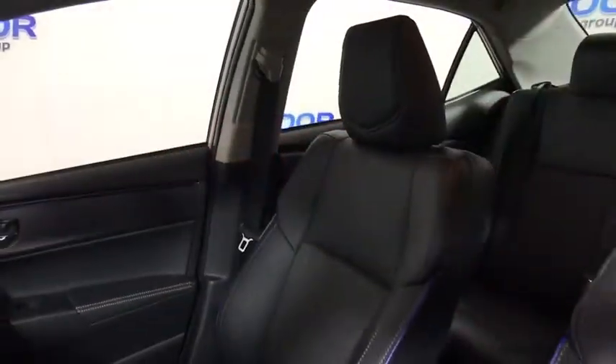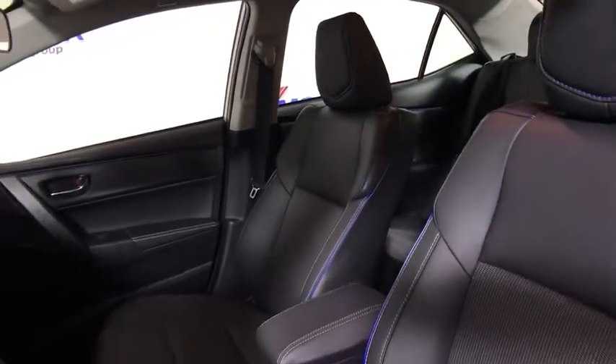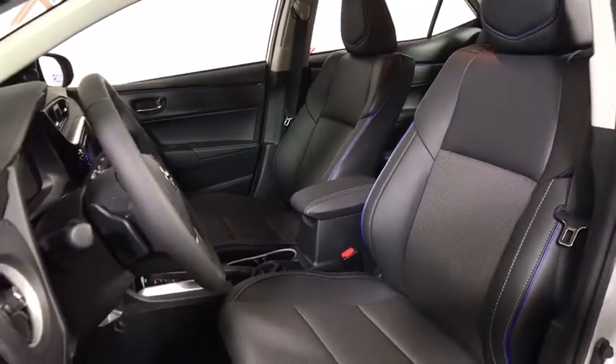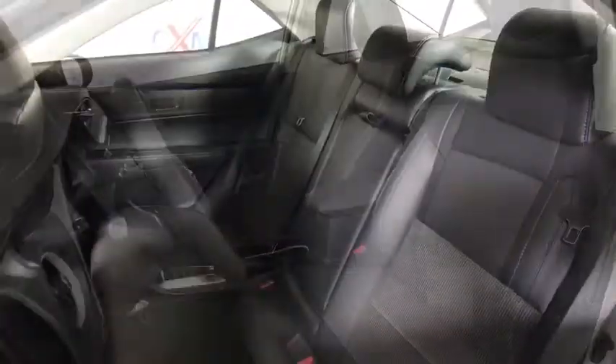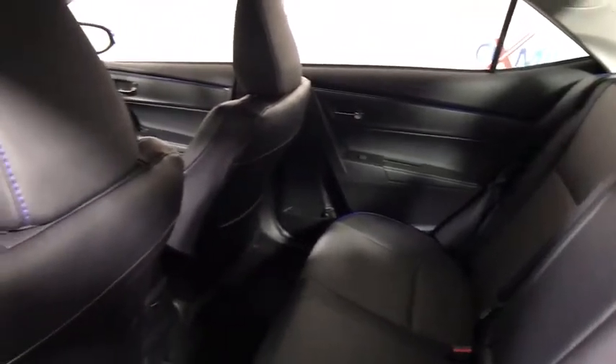Here are some of this vehicle's great options: traction control, leather-wrapped steering wheel, dual airbags, power steering, four-wheel disc brakes, center armrest, power windows, electronic stability control, CD player, trip computer, rear window defroster, remote keyless entry.